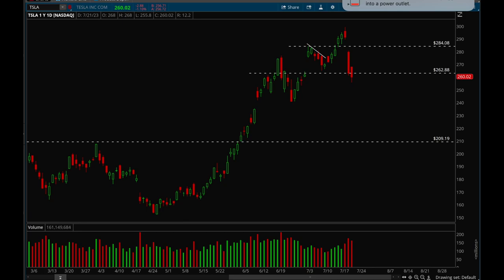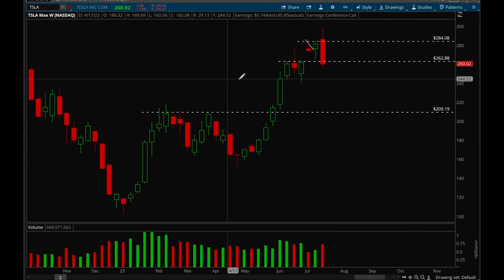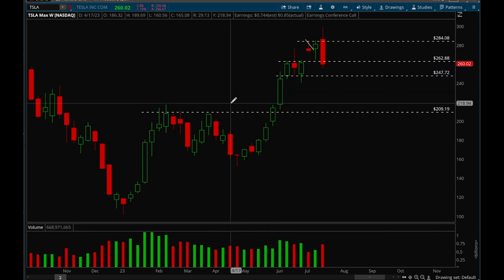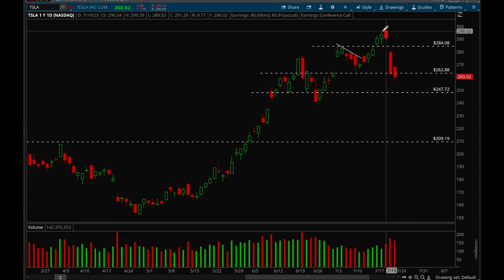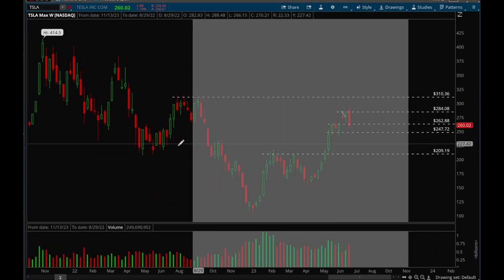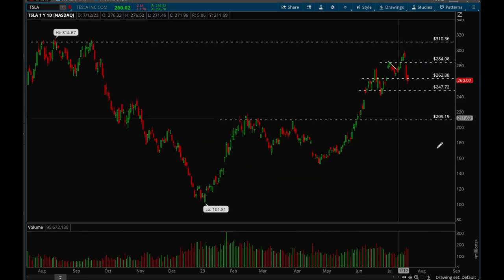Tesla is one of the more bearish ones — pretty big gap down from earnings with follow-through on Friday. It lost the 262 support level, and after hours we're at 256. On the weekly chart, if we lose 256, the next support area is 247 as a potential target. Tesla was setting up really nicely before earnings, but right now it could just need more weeks of consolidation before tightening up and breaking out again. For now, you don't want to be long — just wait and see.